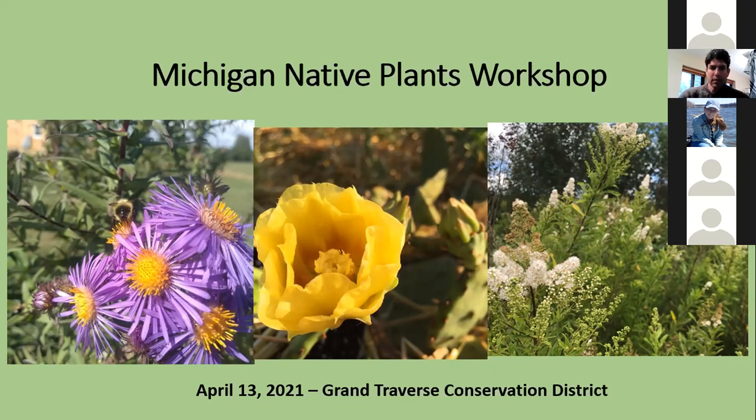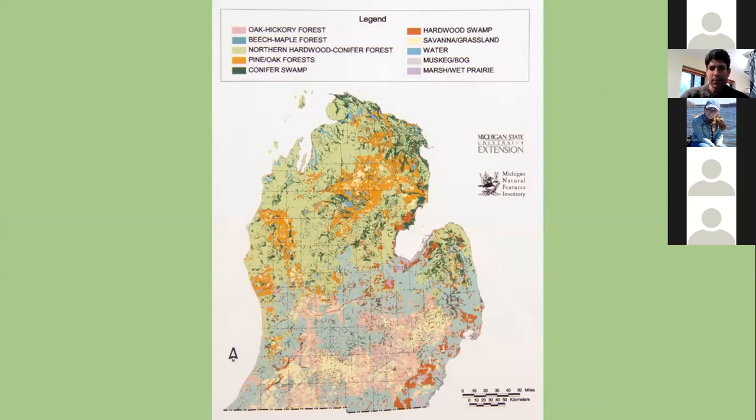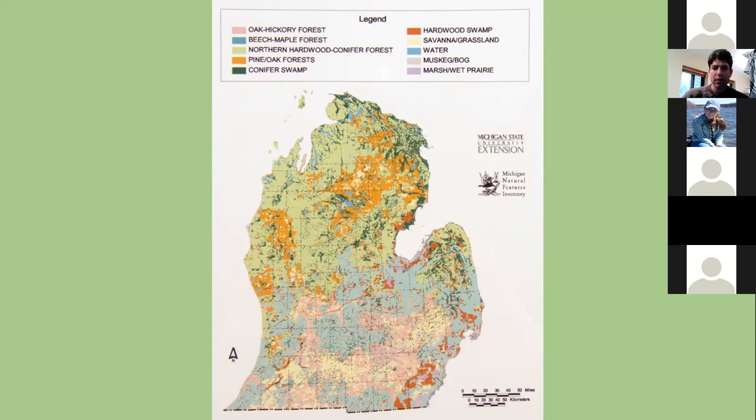I'm going to get started with this pre-settlement vegetation map of the state of Michigan. We have a really wide variety of habitat types here in lower Michigan. We're on that vegetative tension zone, where you start to transition from a more southern or central type forest into more of a northern forest. You can really see where the colors change in a line going from Saginaw Bay trending southwest towards Ludington — that's where you see a shift in ecosystem types.